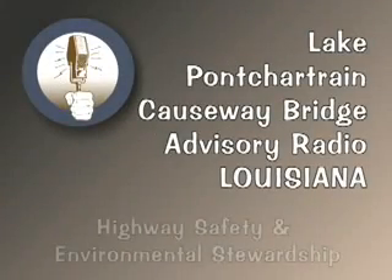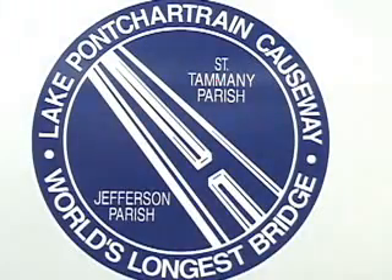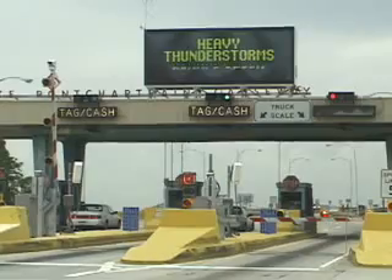Hello, motorists. You're listening to the Causeway's information radio, 1610 AM. Caution: there are heavy thunderstorms on the causeway. Due to decreased visibility, reduce your speed and turn your headlights on. The Causeway Bridge is a 24-mile bridge over water. There are no emergency lanes, and safety is our big concern. So we can alert people to roadway conditions that have deteriorated ahead or if there are accidents ahead.